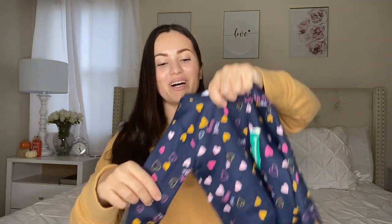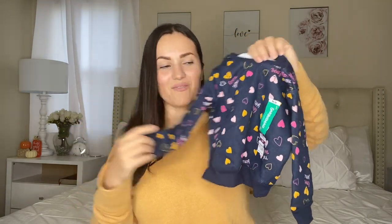Moving on to the sweaters — I found this one which obviously matches the pants I just showed. I love putting a matching top and bottom on my baby girl. When I see matching sets it's like a mission — I have to find it and get it for her because it's just so cute. This sweater is also $4.50. The sweaters are $4.50 — you really can't beat it.